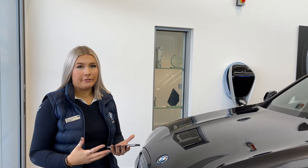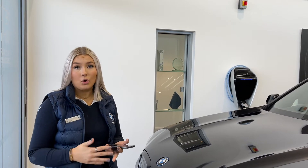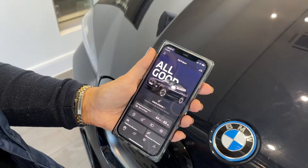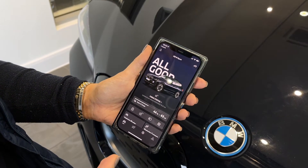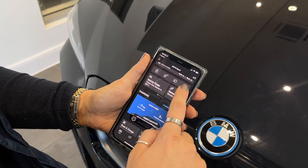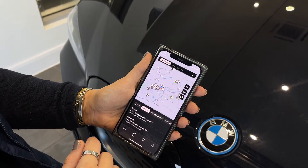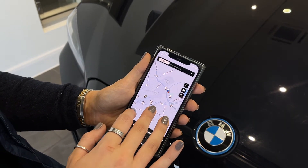I'm going to show you how you can find your nearest charging station. You might be in an unfamiliar area or just new to charging and don't know where your nearest charging station is. Open up your My BMW app, which the product genius will help you install on your handover. Scroll down to find charging station, and here it will bring up all the nearest charging stations to your location.